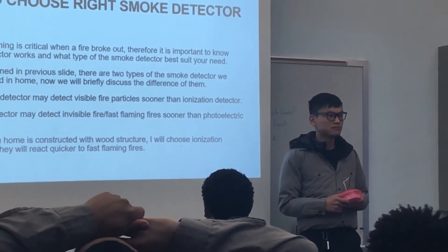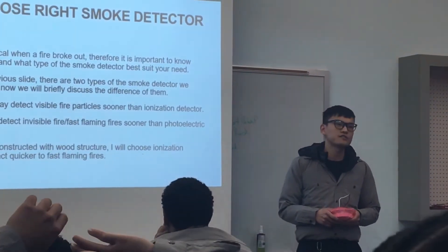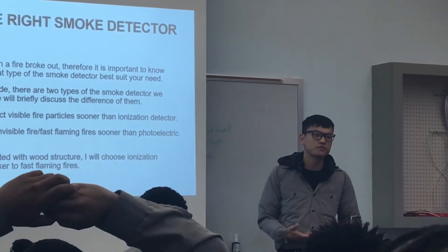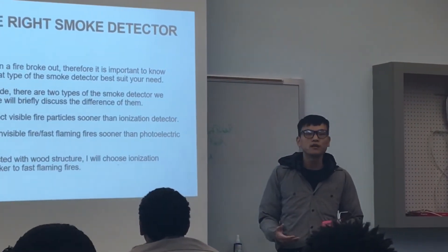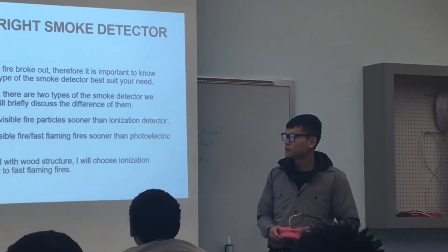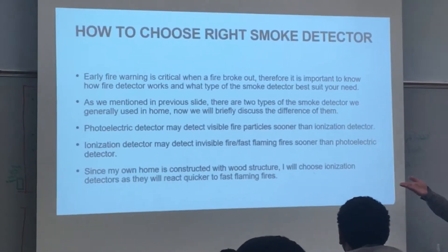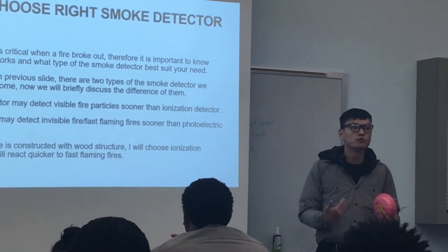What do you mean by invisible fire or fast-flaming fire? Invisible fire — let's say there are different classes of fire. A fuel fire produces visible flame and smoke. But if you have an electrical fire, there may not always be a visible flame — something is burning, and that's what we call invisible fire. Since my own home is constructed with a wood structure, I would choose an ionization detector, as it reacts quicker to fast-flaming fire. Wood burns very quickly, so ionization will work best in my home.